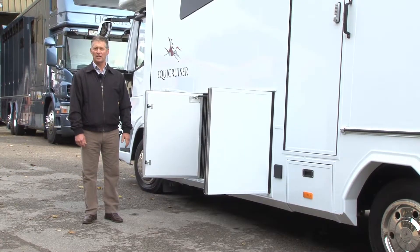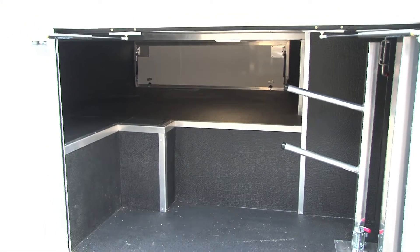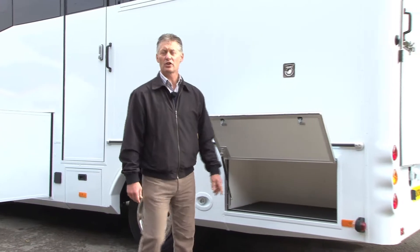Just taking a look at the outside of the truck, we have a huge underfloor storage area here with saddle racks. We have another locker here, so let's have a look at the horse section.